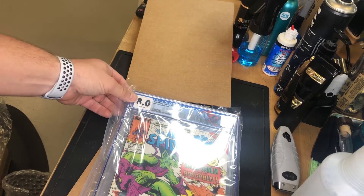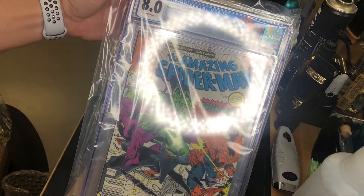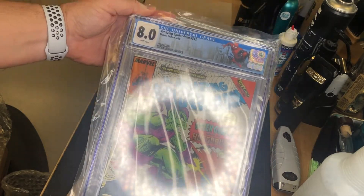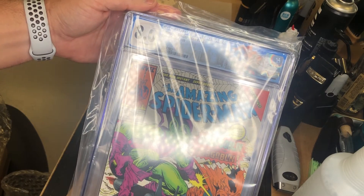And one of the first comic books I ever picked up off the rack, back in 1989 — Spider-Man 312. So this one's got a little bit of sentimental value for me more than anything else.